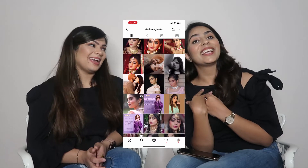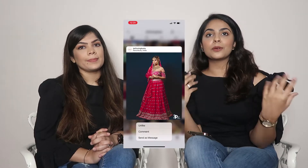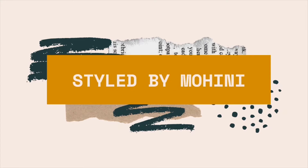We've already done a video with her in which we talked about skin prep, where you'll get to know her journey and everything about her. If you haven't checked that video yet, go check it out because you'll get a lot of information about skin prep. In this video we will be talking about makeup — I have a lot of questions from you guys, plus some of mine, so we'll be answering those. Let's get started!